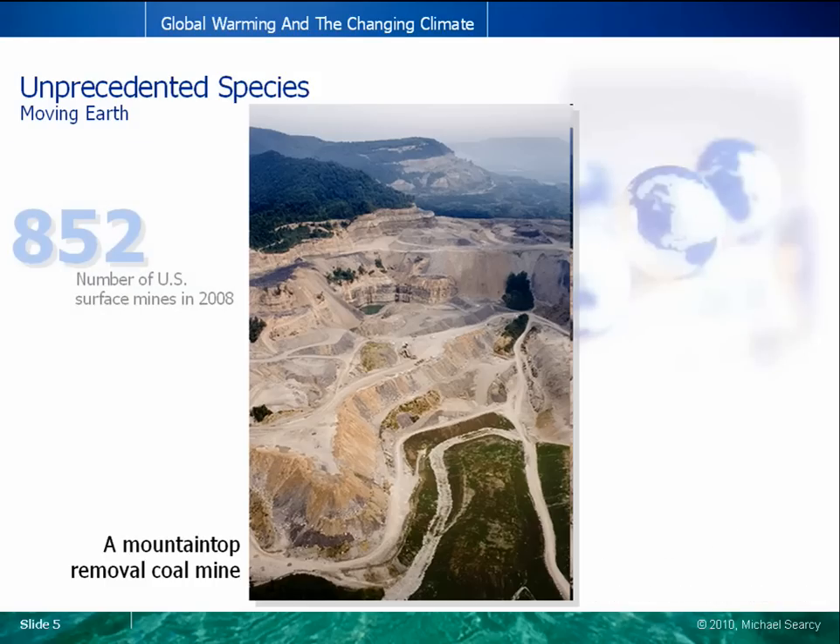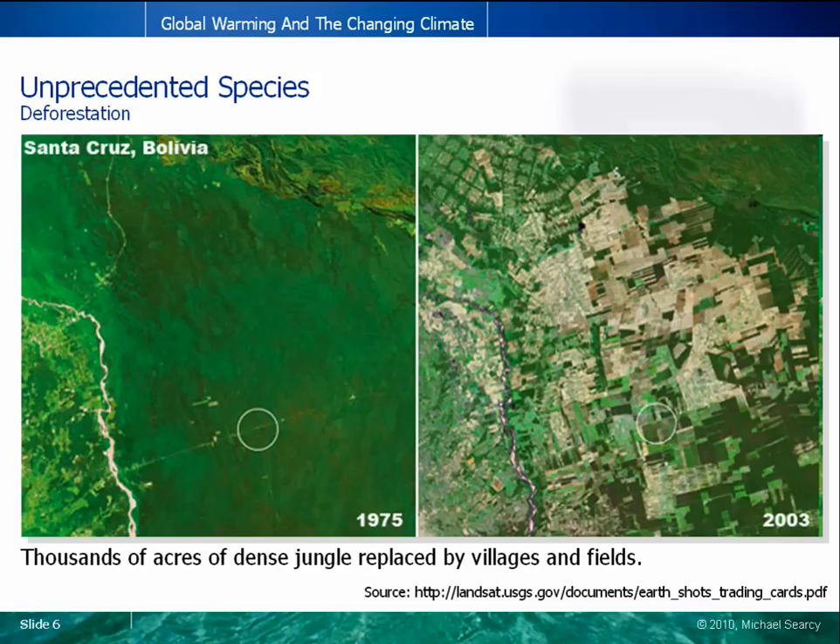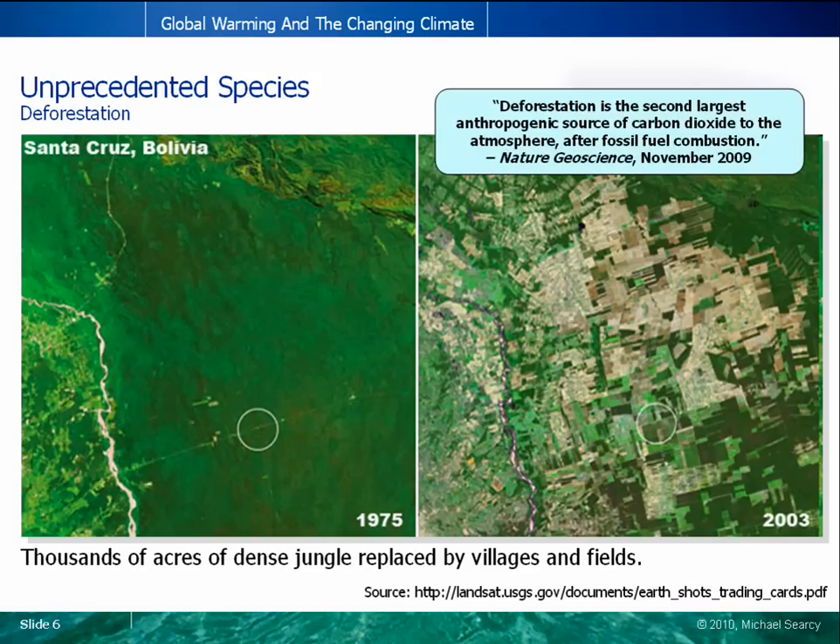Here is an example of a mountaintop removal coal mine. While not dug by the Bagger 288, it is an example of how humans can completely alter the face of our environment. Stepping back further, over the course of only 28 years near Santa Cruz, Bolivia, thousands of acres of dense jungle have been replaced by villages and fields, and scenes like this are repeated across the globe.